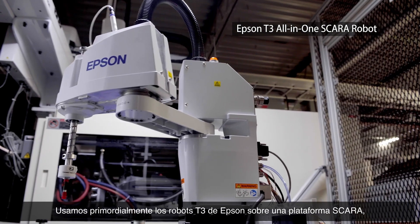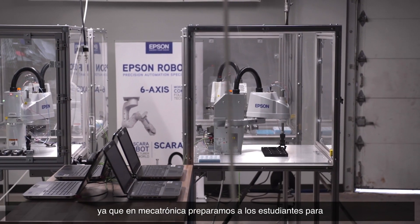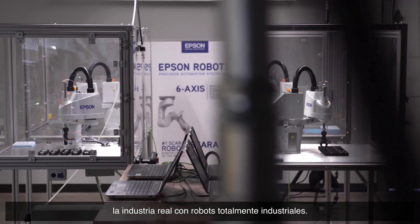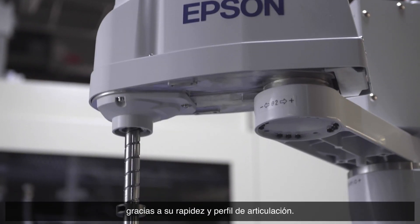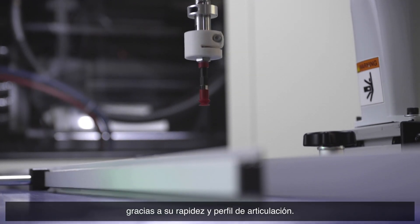We utilize Epson's T3 robot as the SCARA platform, and it's in our mechatronics pathway, which will prepare students absolutely for industry on an industrial robot. There are a lot of applications that a SCARA is perfect for, and the speed and articulation profile of the SCARA needed to be in our program.